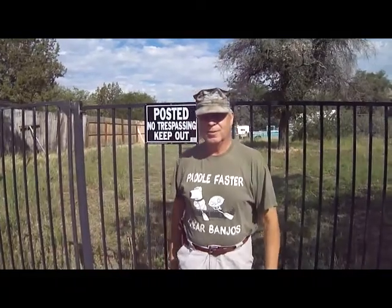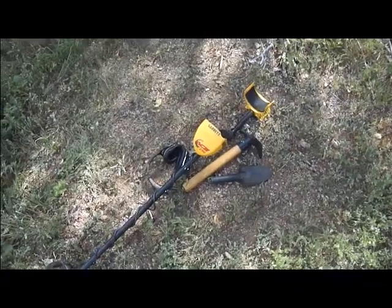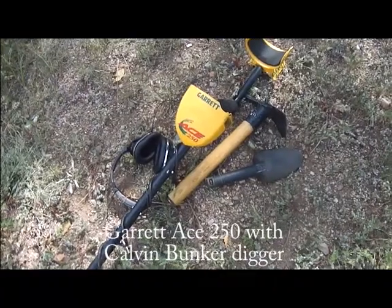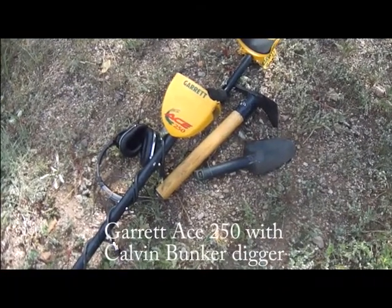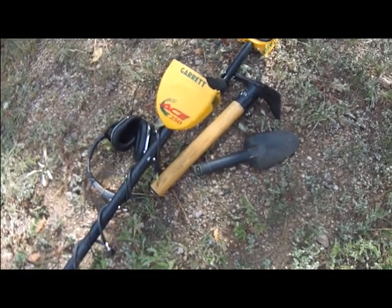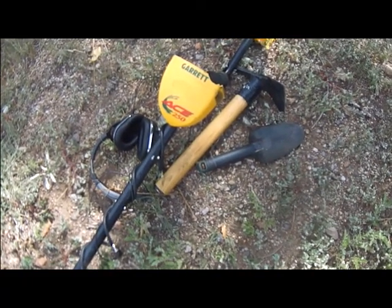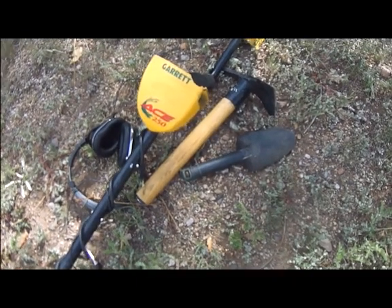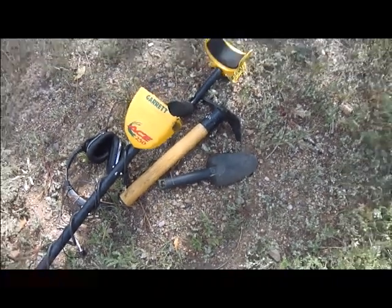My weapon of choice today will be a Garrett 250. I'll be using a Calvin Bunker-made pickaxe — I've shortened it a little bit, put the weight forward onto the head, and I think it's balanced better that way. And a simple garden trowel.